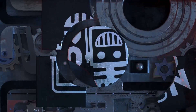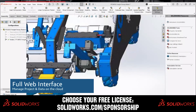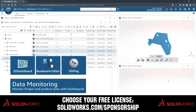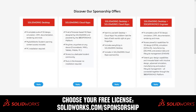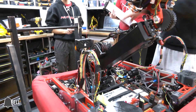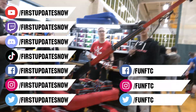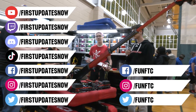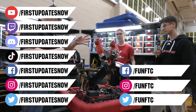This video on First Updates Now is made possible by viewers like you and also the following sponsors. SolidWorks is free for FIRST teams. Over 80% of US engineering schools and 370,000 plus companies use SolidWorks to design great products. Head on over to solidworks.com/sponsorships to choose from desktop, cloud apps, or both to design your robot. Don't forget to like, subscribe, and ring the bell to stay up to date on our new videos. Keep the conversation going at twitch.tv/firstupdatesnow, discord.gg/firstupdatesnow, and check out FUN FTC and First Updates Now on Facebook, Instagram, TikTok, and Twitter.